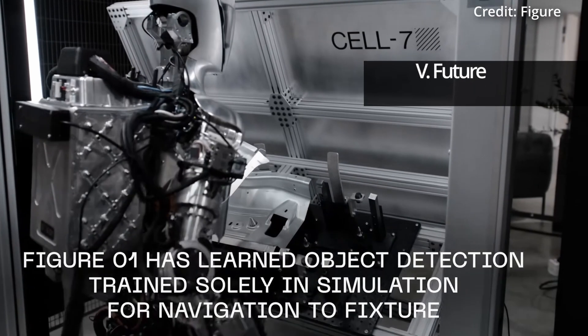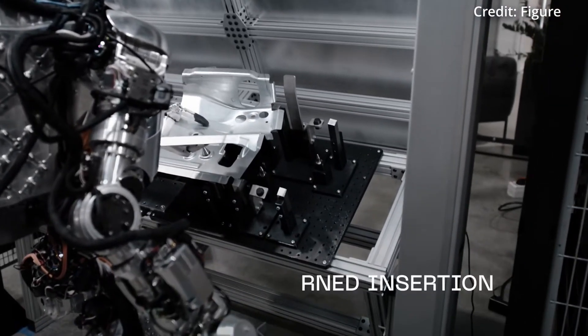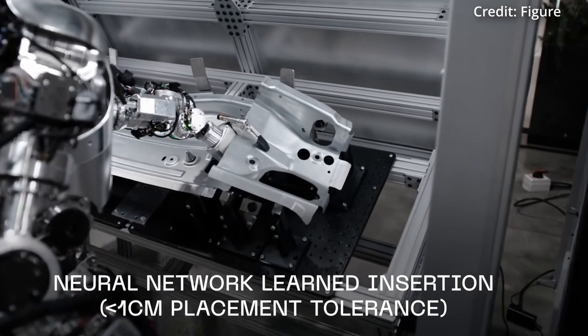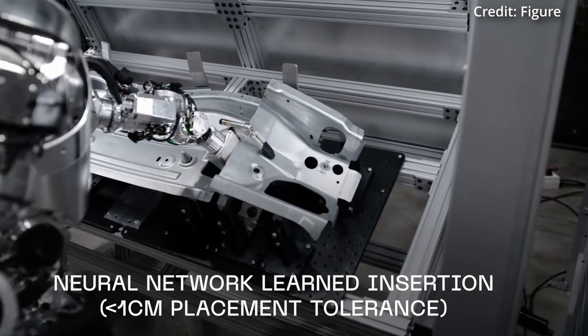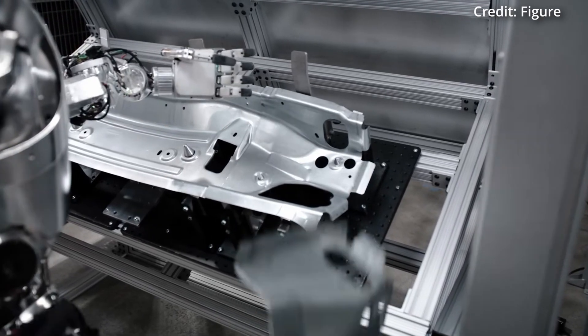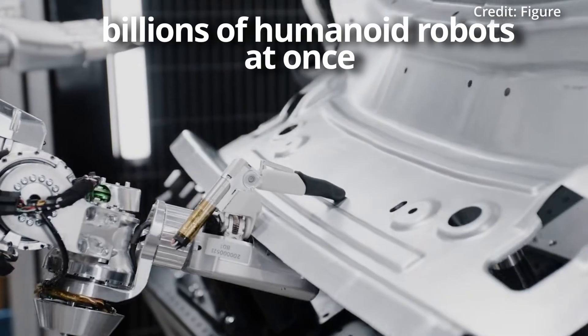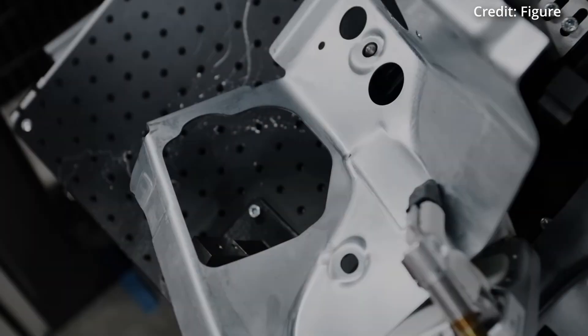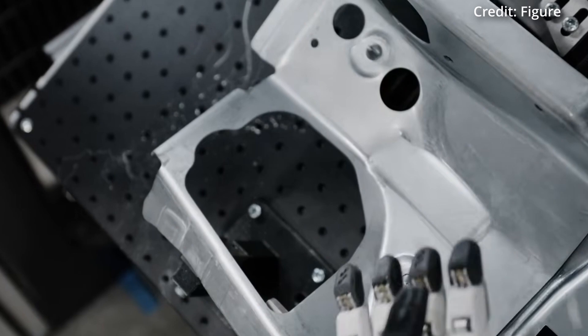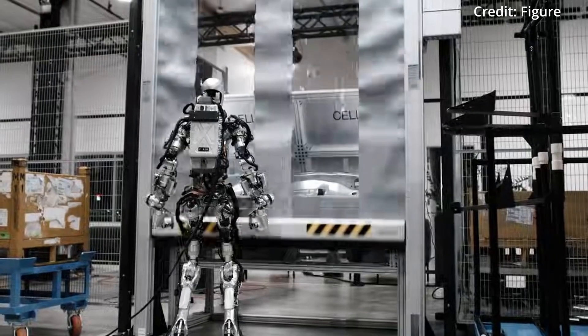While the system currently operates at a moderate pace, the precise and autonomous nature of these actions are leading to a future where humanoid robots will become commonplace in industrial settings. To do this, Figure aims to create a global model capable of managing billions of humanoid robots at once, highlighting approximately 10 million unsafe or undesirable jobs in the US alone that the robot could address.